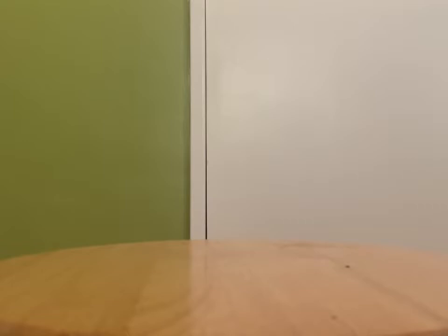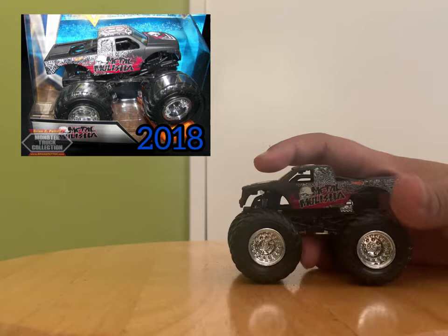I'm not going to say the price anymore because it depends on the truck's condition. Next up, there are two trucks from 2018. It's going to be Metal Militia — I have a 2012 version of Metal Militia already.